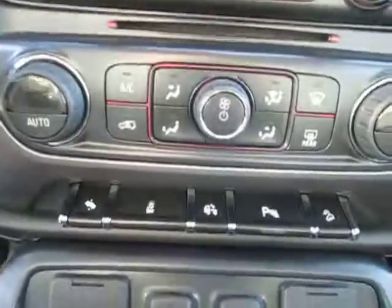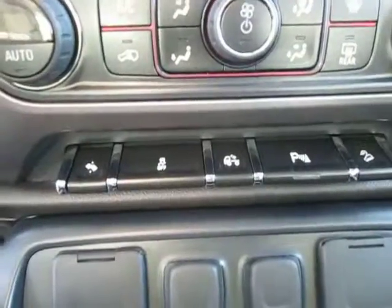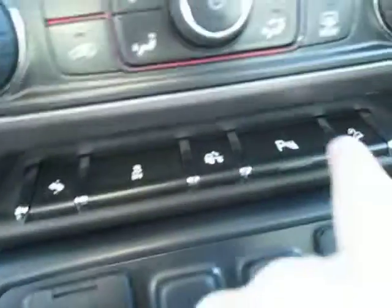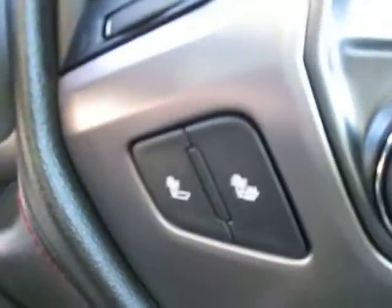Down below here we have our dual climate control for the vehicle. We have our pedal adjuster, our traction control and light for the bed, parking assist and heated seats.